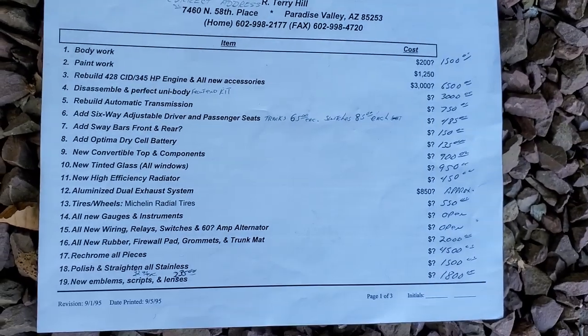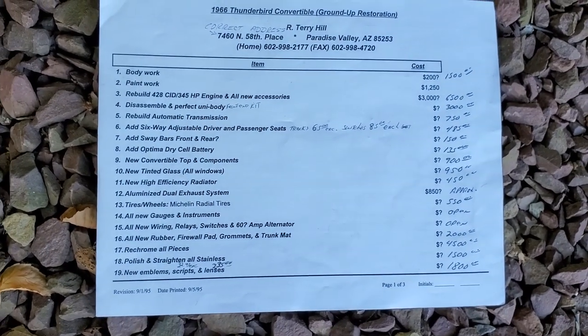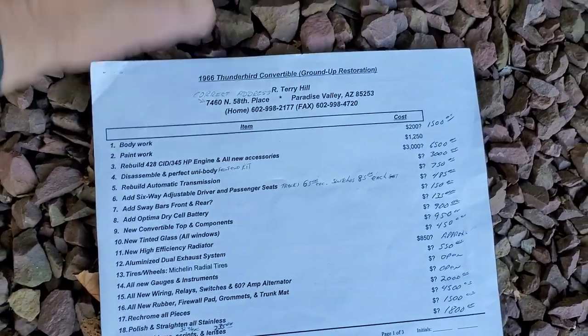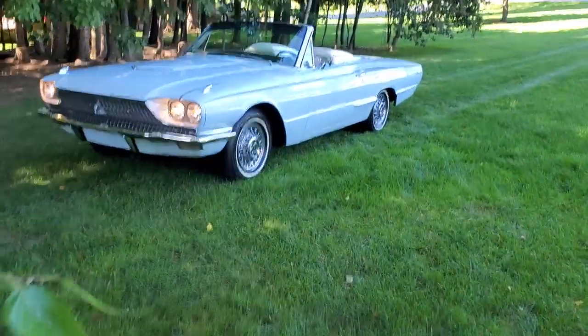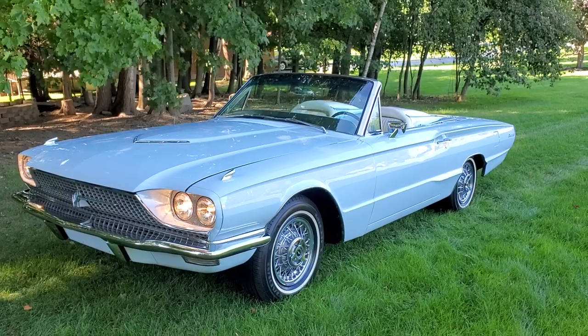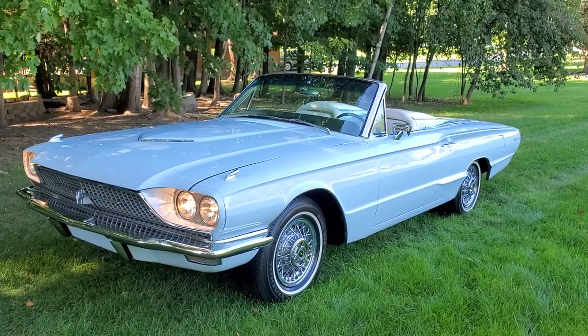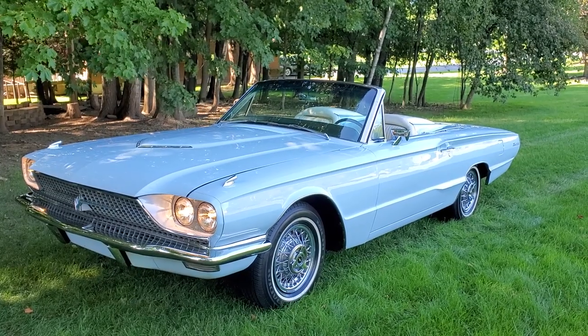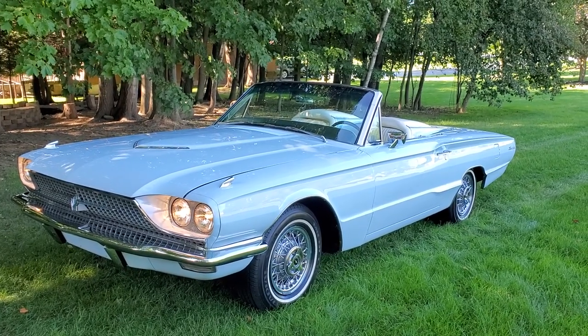This just kind of lists some of the things that were done on the car — honestly there are too many to go over all of them. But the bottom line is you're getting essentially a brand new 1966 Ford Thunderbird convertible, with a brand new top, white interior — everything works fine.